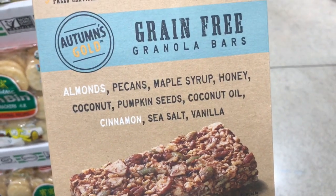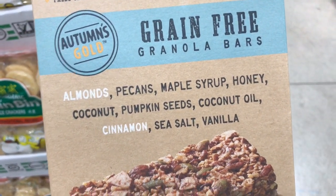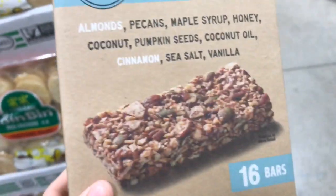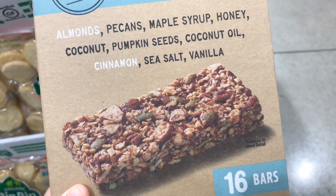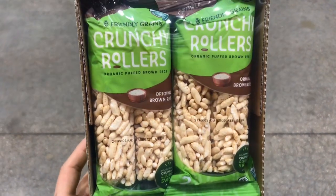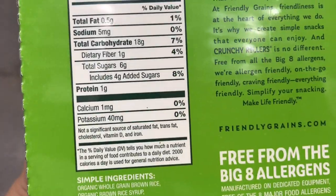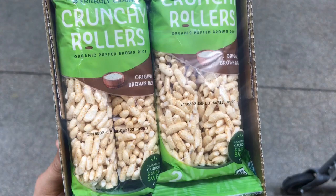My absolute favorite granola bar here at Costco are these Autumn's Gold grain-free granola bars, and what you see on the front as far as the ingredients go is the same thing on the side. These have five grams of added sugar, they're very fulfilling, very delicious, absolutely kid approved and lunchbox approved. Another fun lunchbox dessert my kids really like are these organic puffed brown rice crunchy rollers. The ingredients are pretty minimal — it has four grams of added sugar — but this is just a really fun treat for any lunchbox.